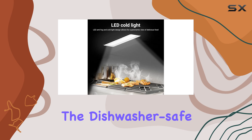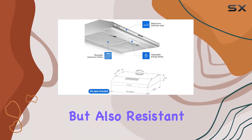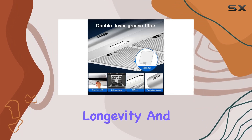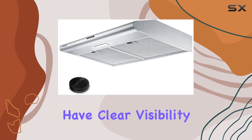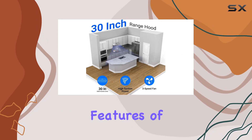Cleaning is a breeze with the dishwasher-safe aluminum filters. These high-quality filters are not only durable but also resistant to grease, stains, and rust, ensuring longevity and easy maintenance. Plus, with LED lighting, you'll have clear visibility of your cooking surface at all times.